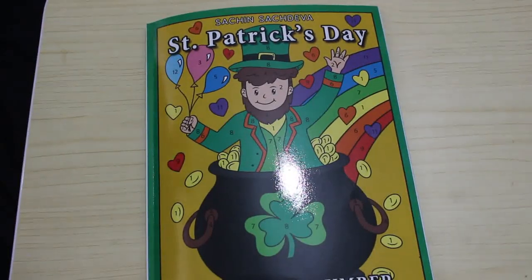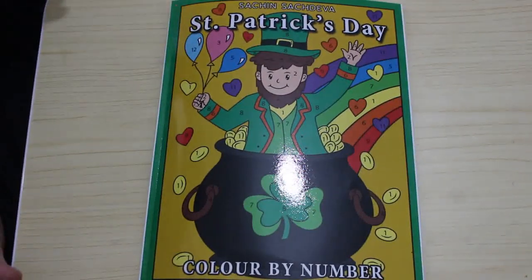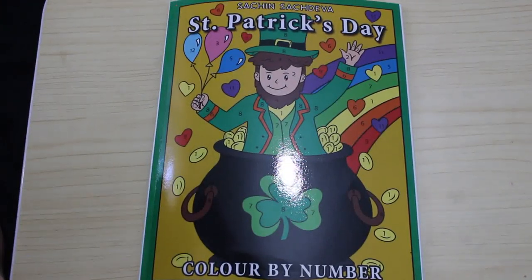That is St. Patrick's Day by Sachin Sachdeva. If you want to see me coloring this book — even though it's color-by-number — just let me know and I will certainly do that for you. Leave a comment down below. See you later!